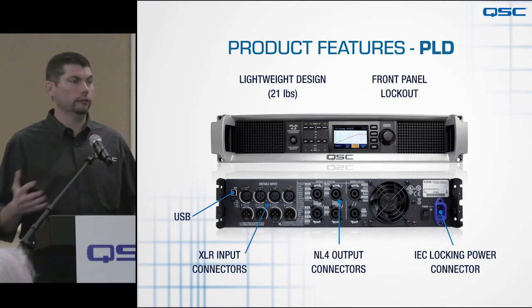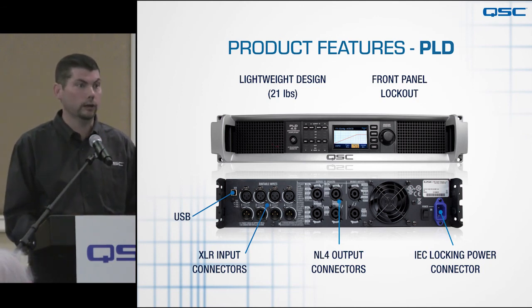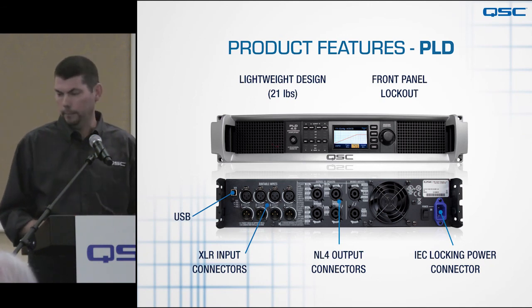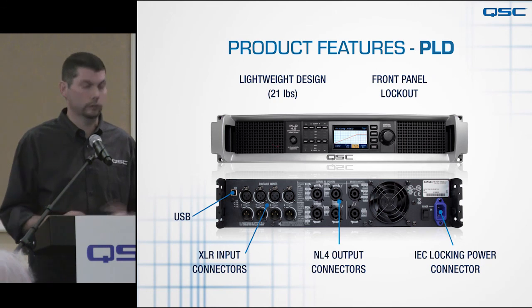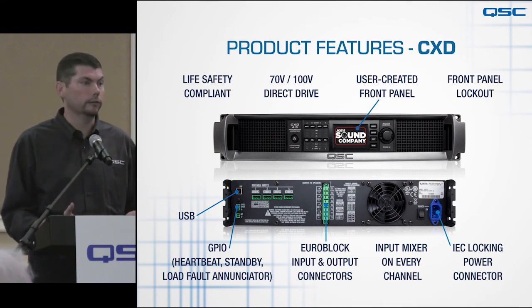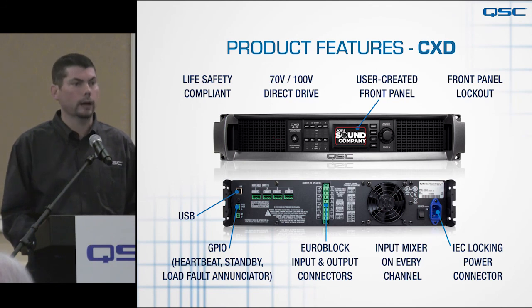To summarize: the PLD is designed for the production live sound market, featuring XLRs, NL4s, a lightweight platform at just over 20 pounds, front panel control with front panel lockout for rental applications, and locking IEC connectors. The CXD is designed for the installation market with life safety compliant features, 70-volt direct drive, GPIO on board, and a number of other features suited to that market.